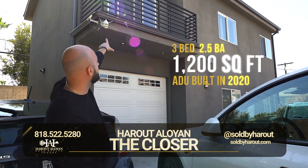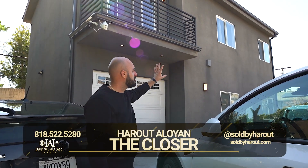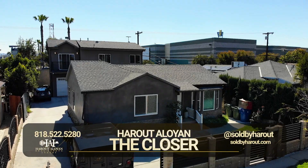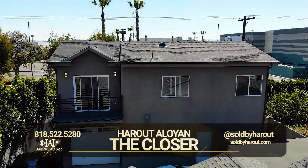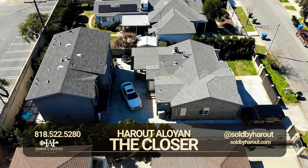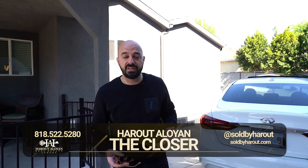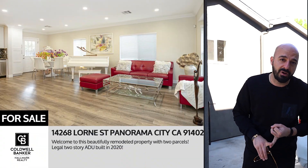This is the ADU. You have a nice balcony up there. It is a three bed, two plus bath, 1,200 square feet. Black gutters, the roof also black. It's an absolutely beautiful property — fully done up. Everything A to Z has been remodeled, all new. This property is located in Panorama City. Everything is redone, brand new, remodeled.